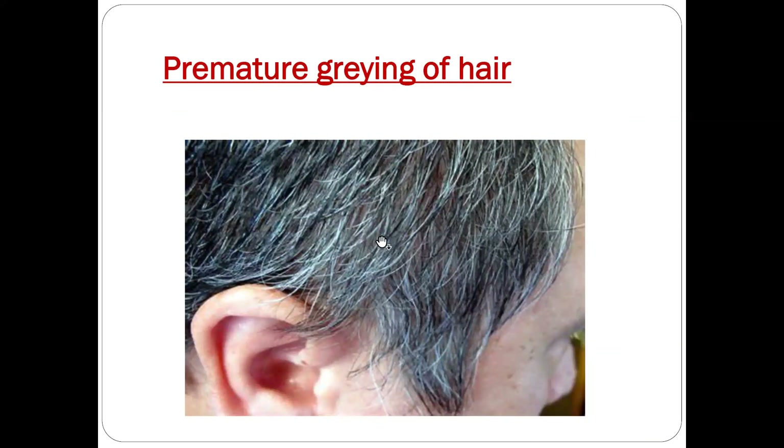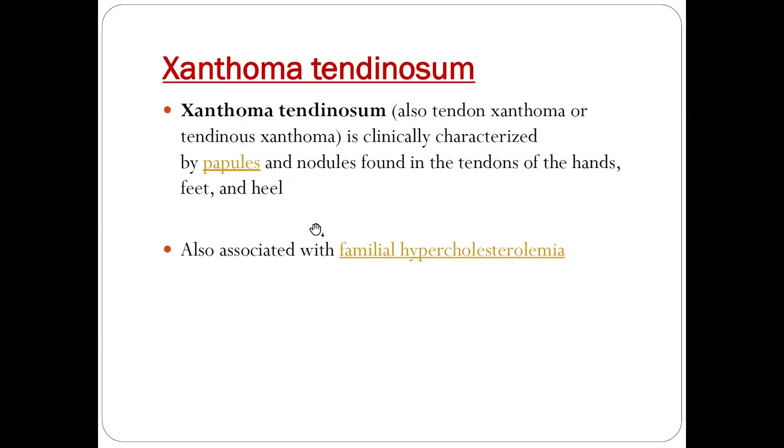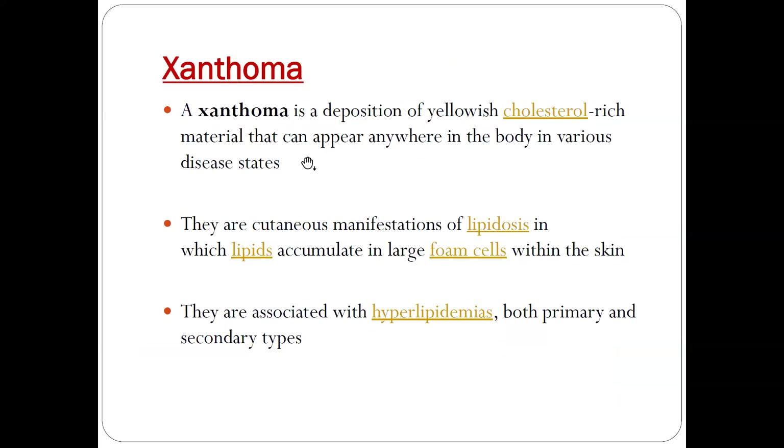The fourth sign is premature graying of hair, which is also suggestive of atherosclerosis. These are all important signs that every physician must know when performing a general examination. These signs should be searched for if you are looking for coronary or any other atherosclerosis. Thank you.